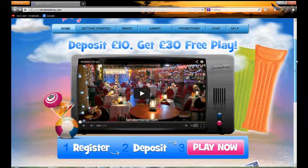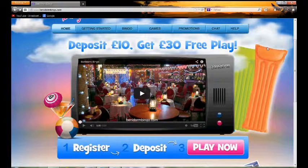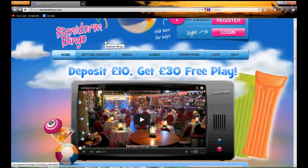This is the homepage or landing page. You can see it's bright and colourful, based on a beach resort as you would expect. Other than that, there's not really too much to look at on the homepage itself.